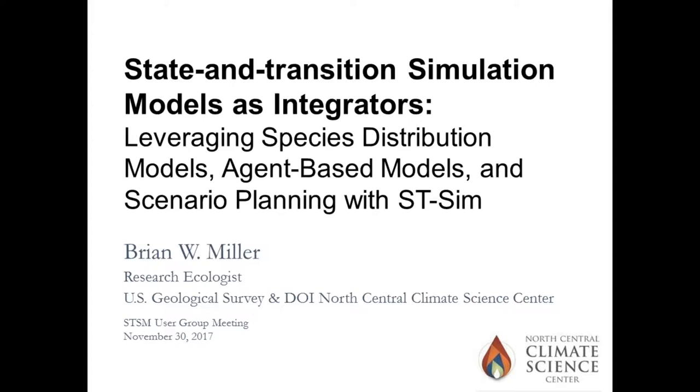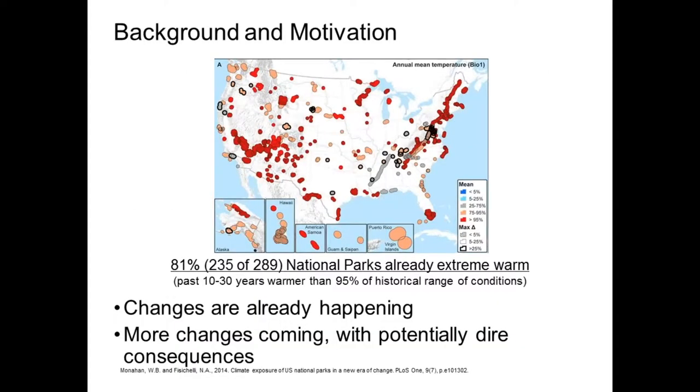Although I'm the only person listed on the title slide, there's a variety of co-authors on a bunch of these projects, several of whom are in this room. So it is certainly not just me doing this work. A bit of background on where I'm coming from, which provides good context for the case studies I'll be describing. I work for the North Central Climate Science Center, one of eight climate science centers in the country, and our mandate is to provide science that supports climate adaptation.